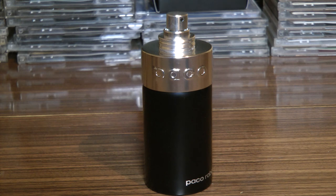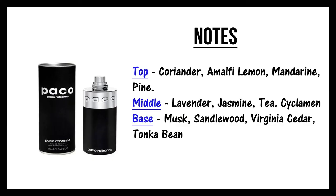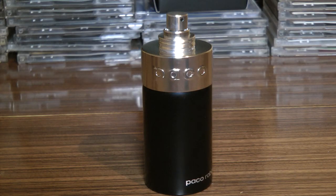Coming on to the main notes: the main notes are Amalfi lemon, tea, mandarin orange, and pine. You certainly get the lemon and the orange — Amalfi is a place in Italy, but lemon is lemon to me. You get that citrus blast when it opens up. Then when it dries down it does become a bit more greeny, kind of earthy-ish — that's probably the tea and pine combination coming through.